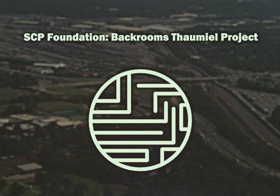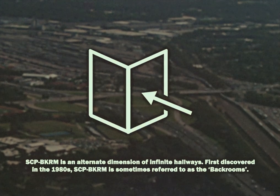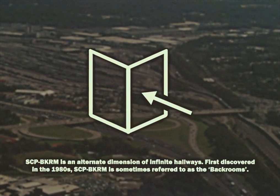SCP Foundation, Backroom Thaumiel Project. SCP-BKRM is an alternate dimension of infinite hallways, first discovered in the 1980s, and is sometimes referred to as the Backrooms.